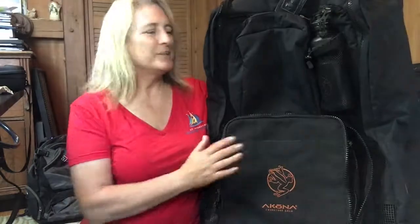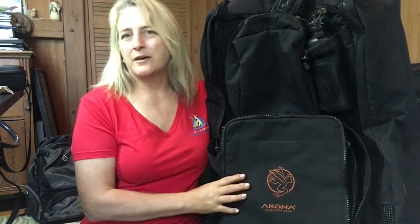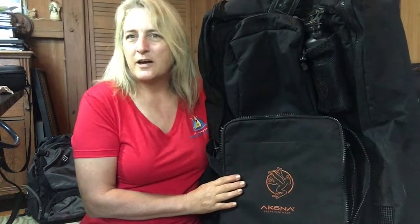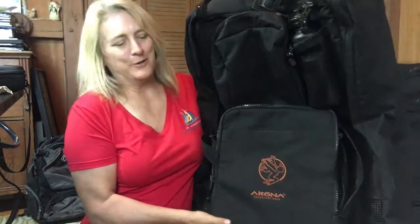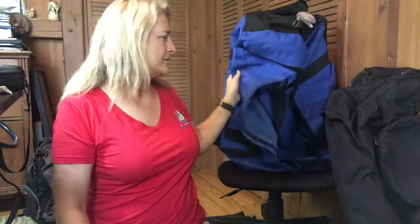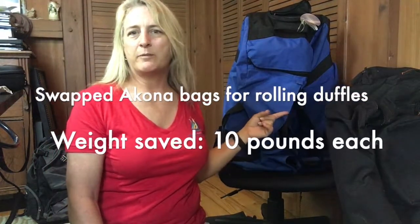One of the things we swapped were our Akona Adventure dive bags. We absolutely love these bags — they are fantastic and work great on a cruise-and-dive where weight doesn't matter, and they're narrow enough to go up and down cruise ship passageways. However, they weigh about 15 pounds each. So instead we took an LL Bean rolling duffel bag, a nylon bag that weighs about 5 pounds each. That saved us 10 pounds right there.